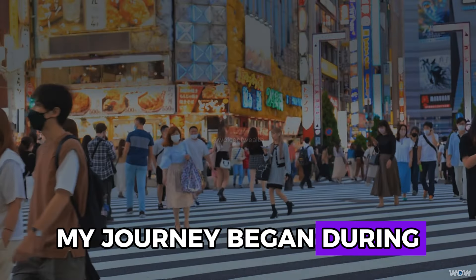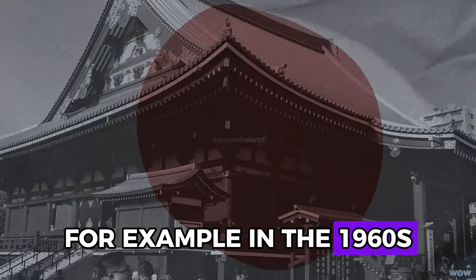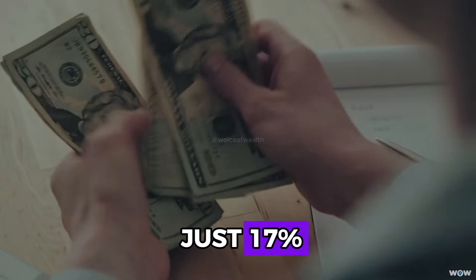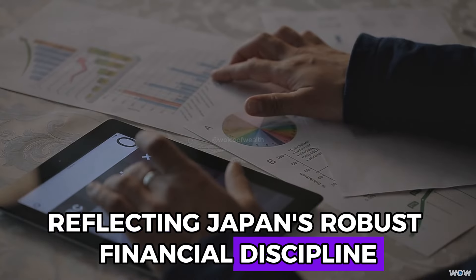My journey began during a trip to Japan, where I noticed the Japanese people's exceptional ability to save money. For example, in the 1960s, Japan's savings rate was an impressive 28.7%, while the U.S.'s was just 17%. This trend of higher savings has persisted over decades, reflecting Japan's robust financial discipline.